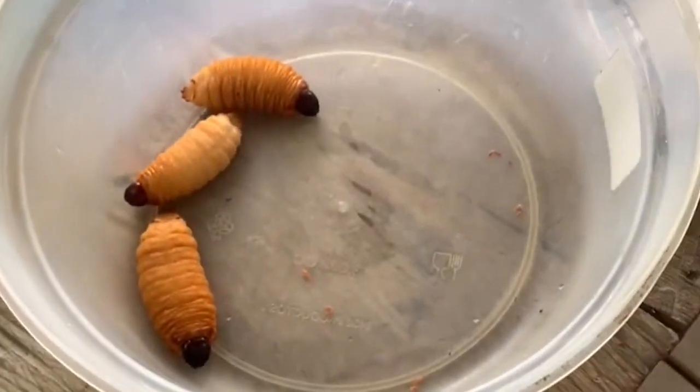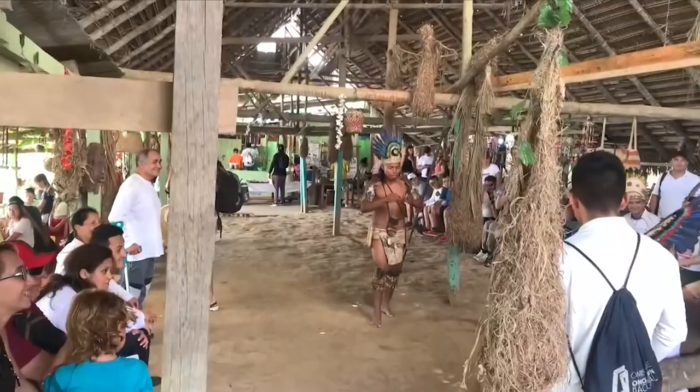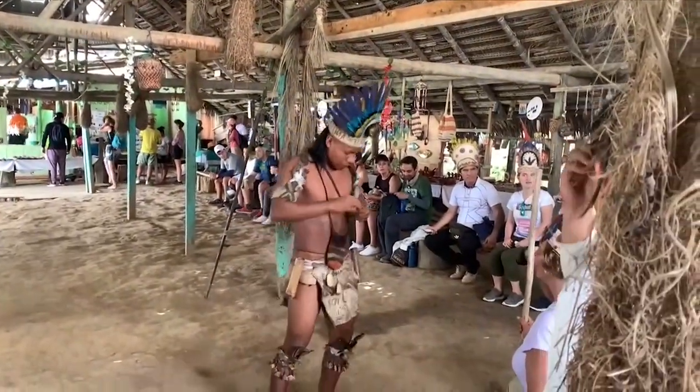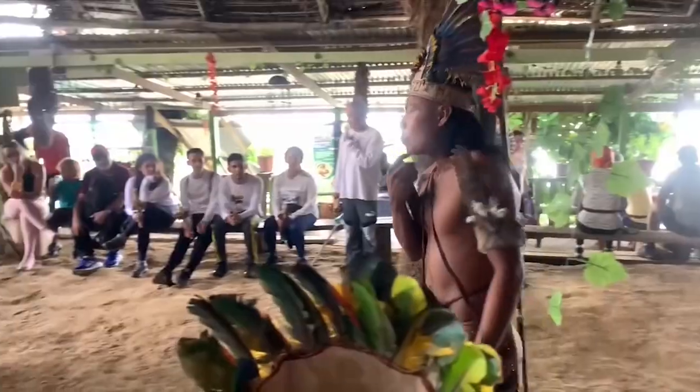You can actually eat those if you want to. This is a good place to buy some local handicrafts while also supporting the local community. First, we were taught a few words from the local language by our host for the day, who I'll introduce you to soon.